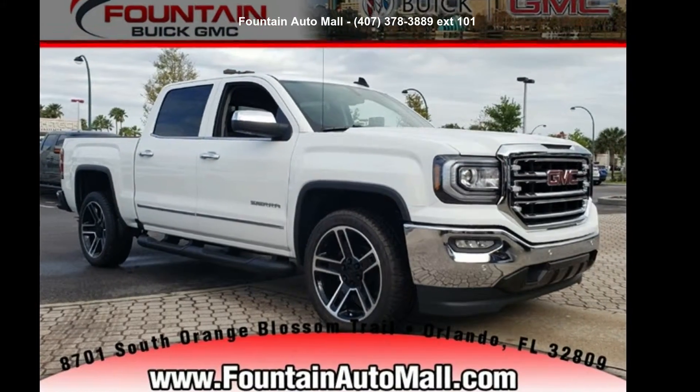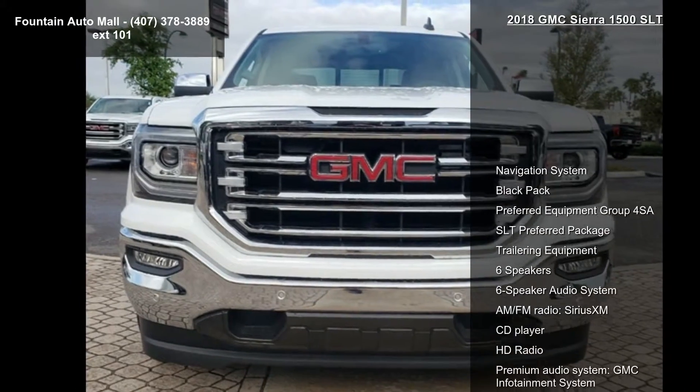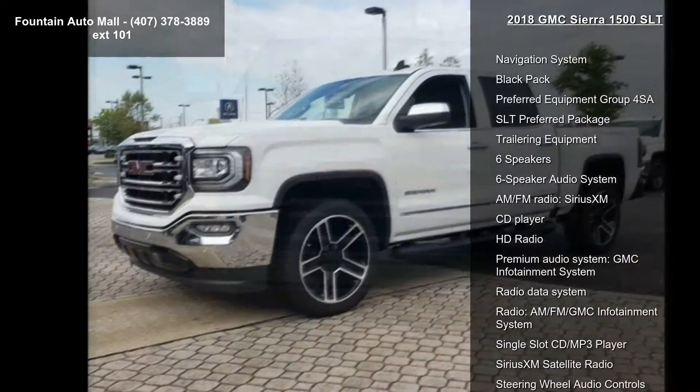Imagine yourself in this GMC 2018 Sierra 1500 SLT. If you are looking for a first-rate auto, this one could be yours today.